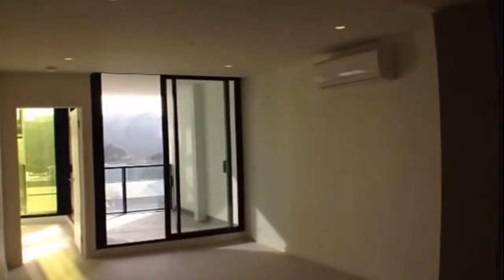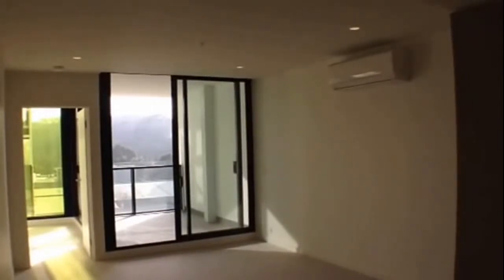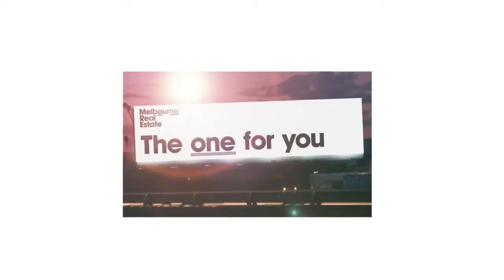Heading back down into the lounge living area — this concludes the marketing video for 508A, 609 Victoria Street in Abbotsford. Be quick to register your interest as this apartment will not last long.